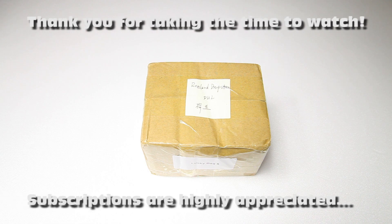Hi there guys, welcome to the Duster C channel. Thank you very much for tuning in. What have I got for you today?